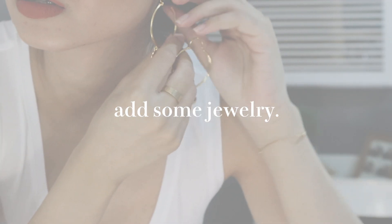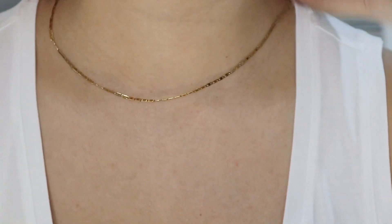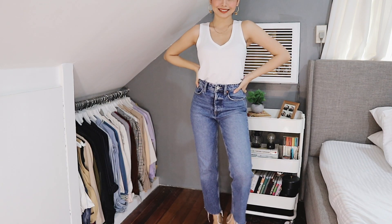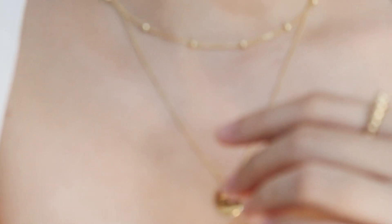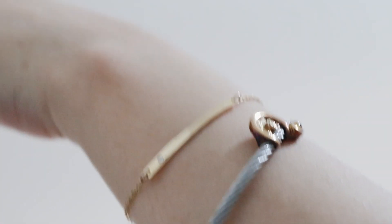Third tip: add some jewelry. I cannot stress this part enough. As I've mentioned in previous videos, the most basic outfits can look much sharper just by adding a few pieces of jewelry. If you want that classy, elegant vibe, go for classic pieces like diamond studs or hoop earrings. Make it a point that your jewelry blends well with your outfit.